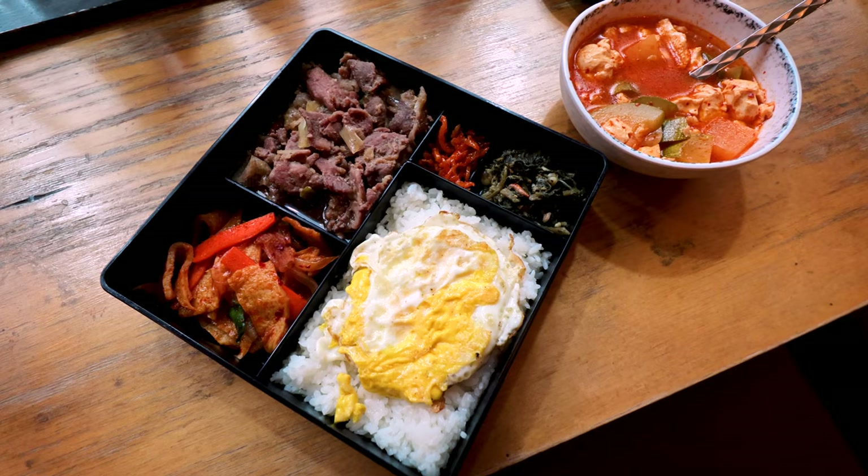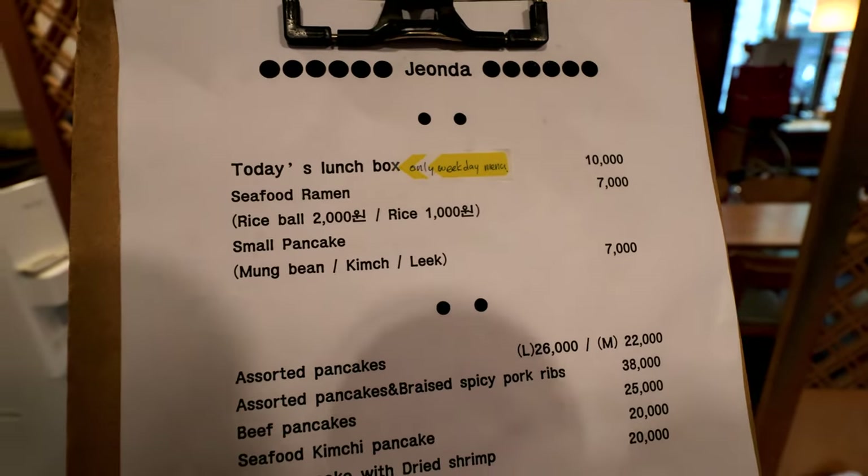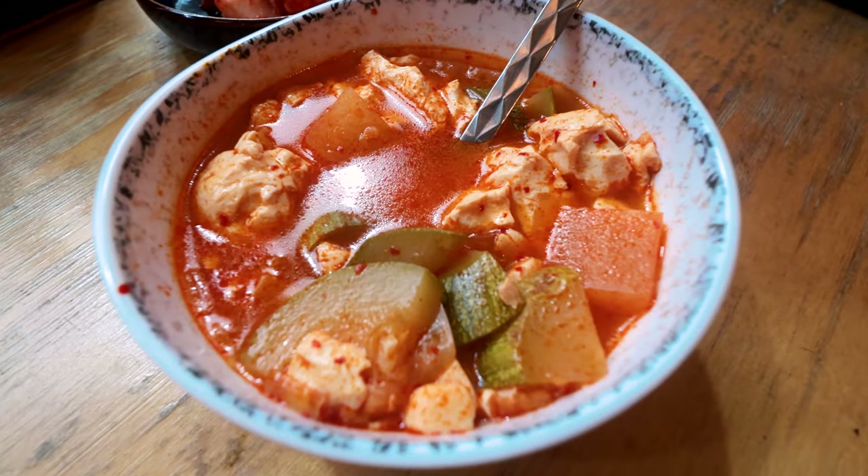I'll order the lunchbox special, please. Sometimes you need to accept defeat — I don't know if I can do this sitting on the floor. My legs are already numb and I've been here about a minute. I might move to the bar seat. Sorry, guys.